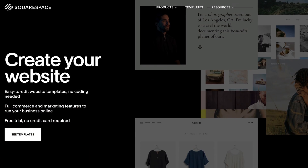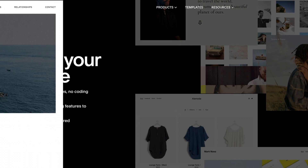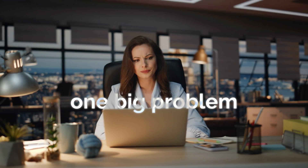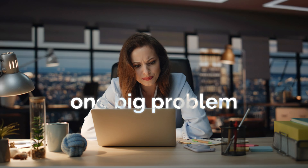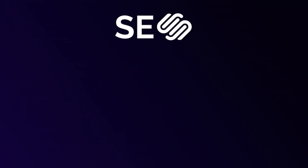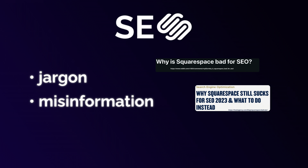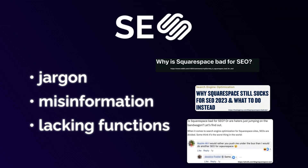I love Squarespace. It's incredibly easy to use. I've been able to launch a number of websites on there, including my own travel blog. And I'm sure if you're watching this video, you love Squarespace's features as well. However, there's been one big problem on the platform for several years now, and that is SEO. There's tons of jargon in Squarespace SEO, there's loads of misinformation out there, and some of the SEO functionality on Squarespace is seriously lacking. And after feeling that pain for a long time, I decided to take action.